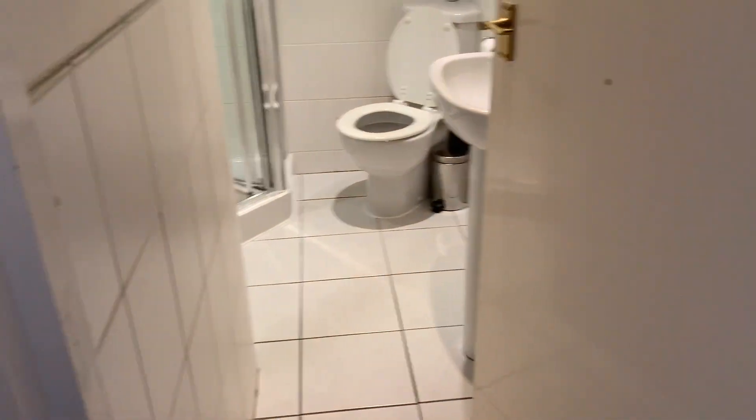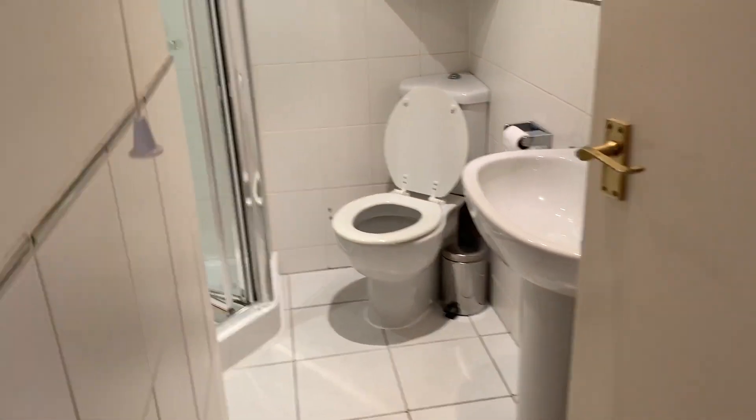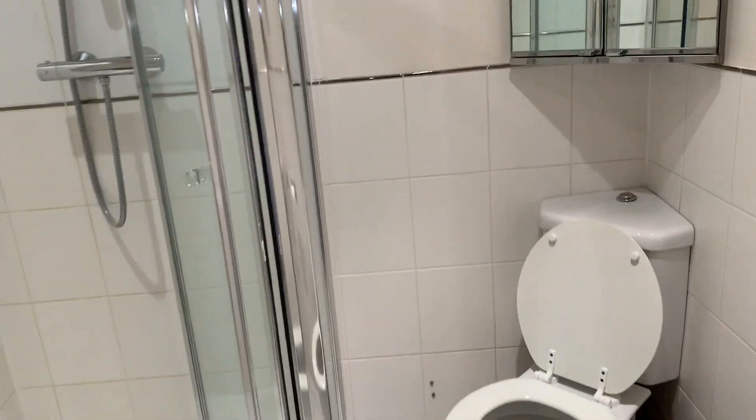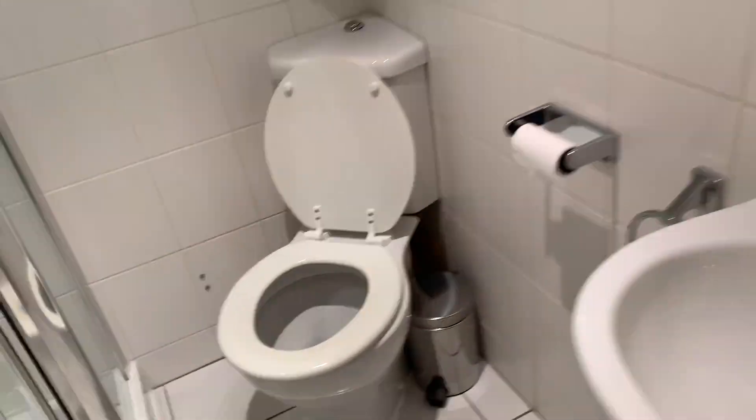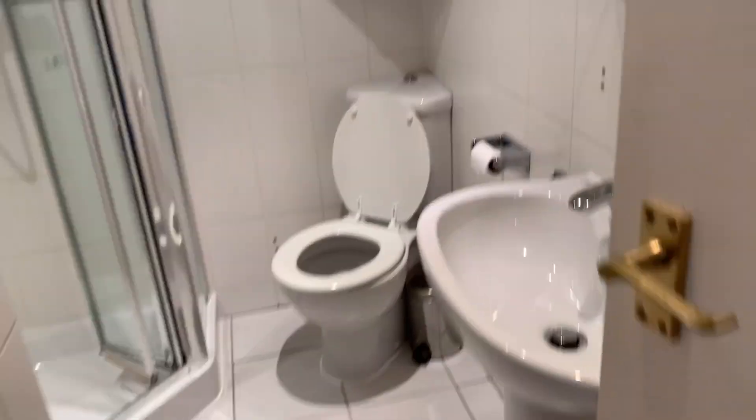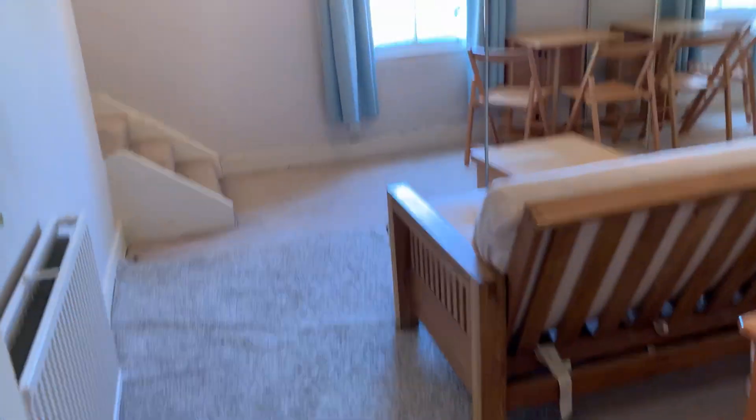This is a video of our studio flat in Eardley Crescent, SW5. The first thing you'll see is the bathroom, which is half tiled and has a very nice little shower unit, a place to hang accessories and towels, a sink, mirror, and a shaving point.